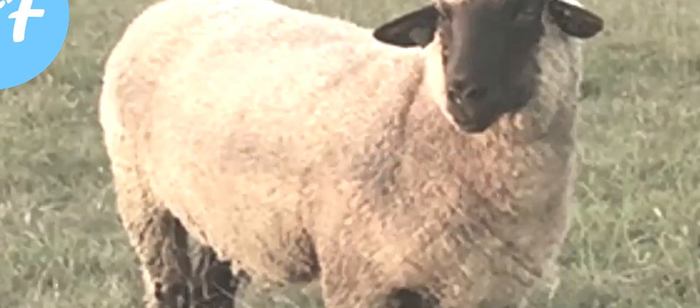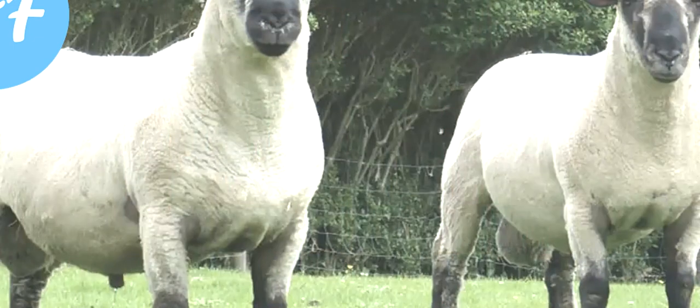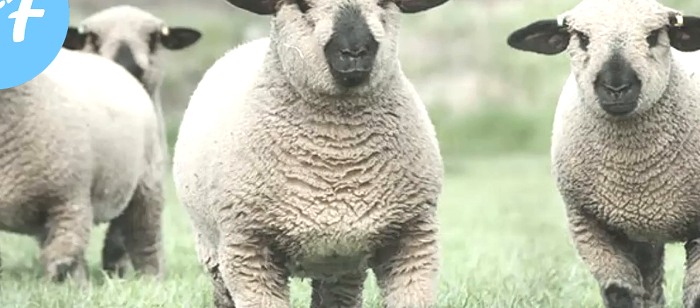Mature Hampshire ewes on average produce around 2.7 to 4.5 kilograms of fleece, at 25 to 33 microns. Fleece staple length is 2 to 3.5 inches, and the spinning count of the wool is 46 to 58, with a yield of 50 to 62 percent.